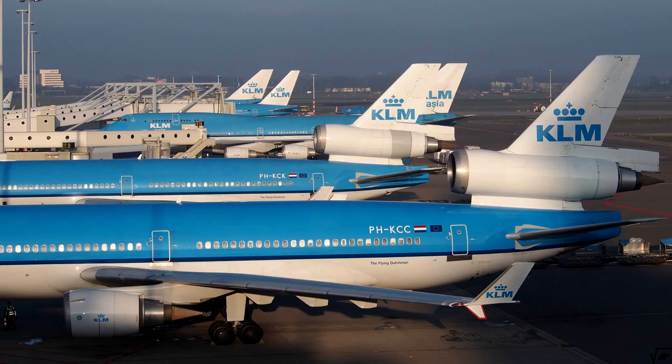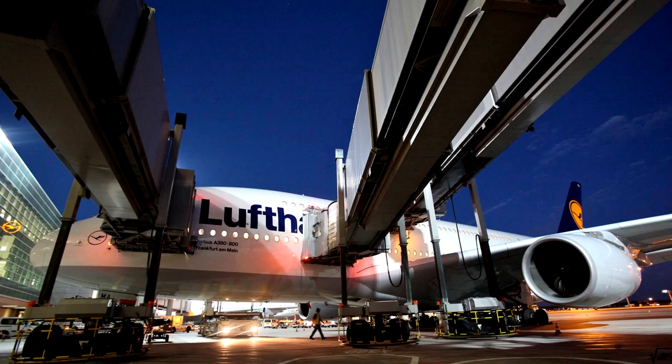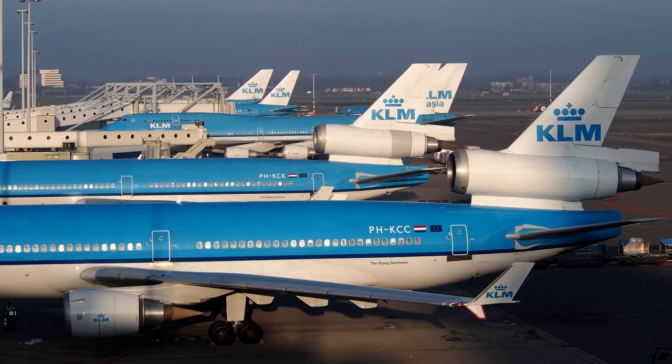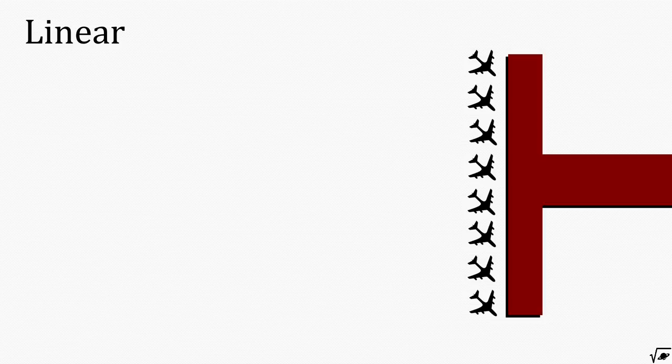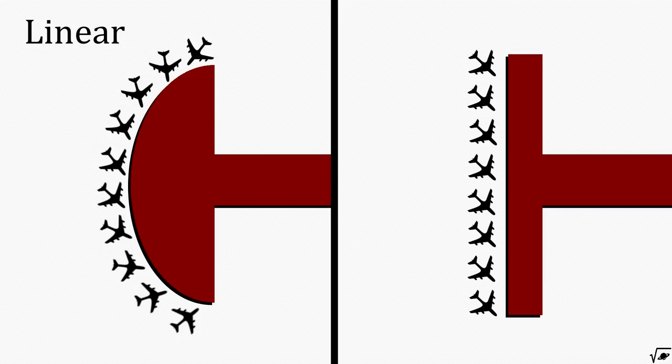At larger airports, airplanes park closer to the main building so travelers can leave and enter the airplane using jetbridges. Parking linearly is still a possibility in this case, but it will result in very long distances to walk, especially for larger airports. This can be slightly reduced by making a variation on this linear model, or one should switch to a completely different concept.